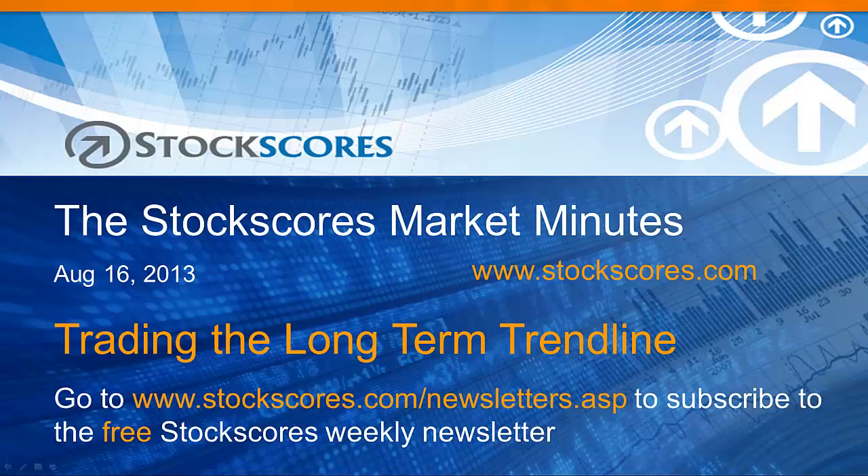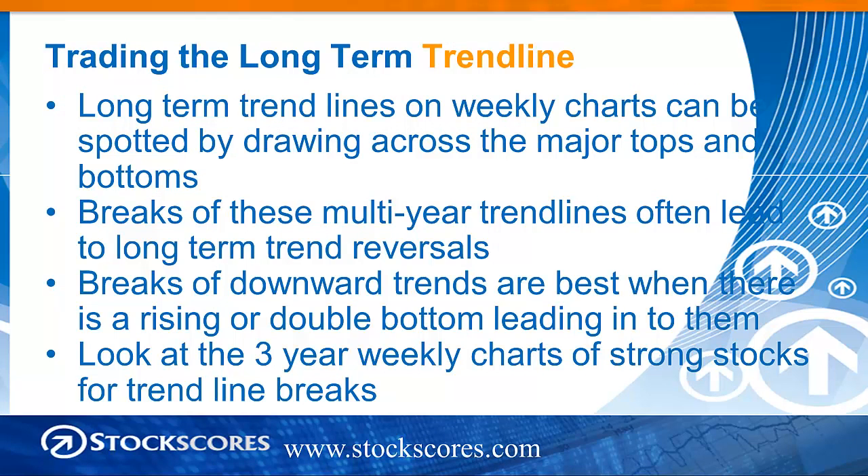Hi and welcome to the Stock Scores Market Minutes for August 16th, 2013. This week's topic: trading the long-term trend line.